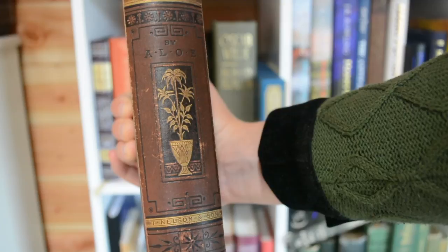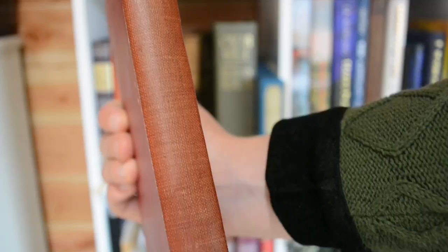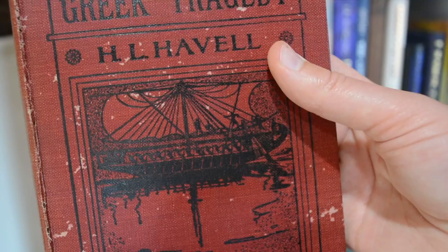And finally, one from 1919. This is Stories from Greek Tragedy, which has a quite faded spine, but when you turn it over it's actually a bright rich red with a beautiful illustration of an ancient Greek ship. A bit battered, but most of them are.